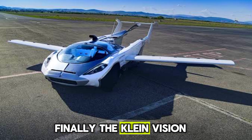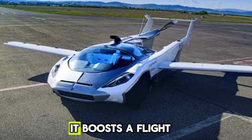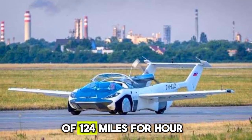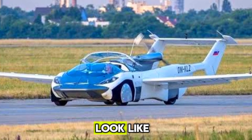Finally, the Klein Vision Aircar is a marvel of engineering. This transforming vehicle switches between car and aircraft modes with ease. It boasts a flight range of 620 miles and a top speed of 124 mph in the air. The Aircar is a testament to what the future of personal transportation might look like.